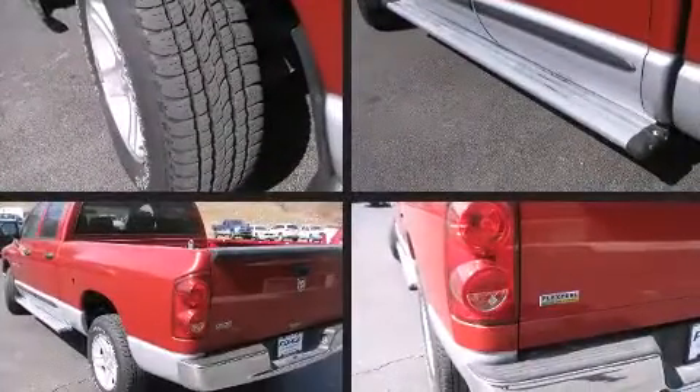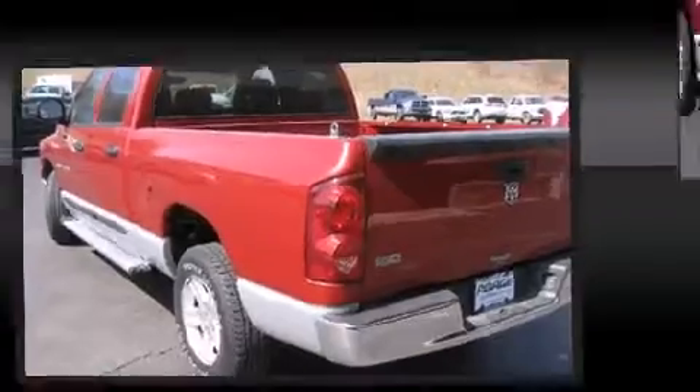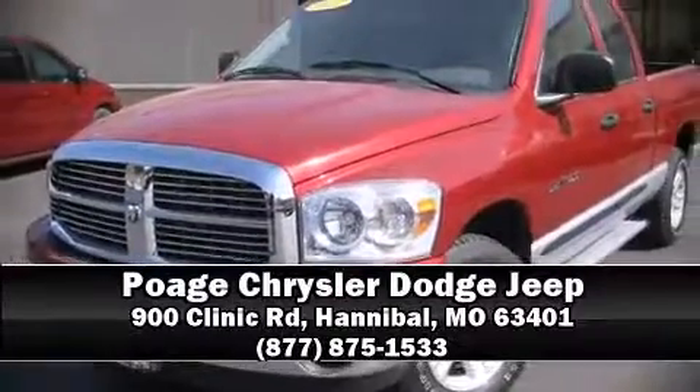Dodge ensures the safety and security of its passengers with equipment such as dual-front impact airbags, a panic alarm, and four-wheel disc brakes with ABS. Please don't hesitate to give us a call.